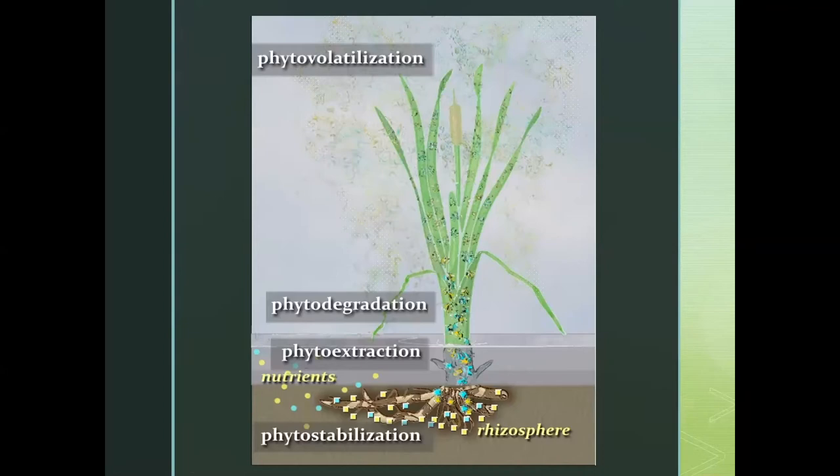Phyto means plant and remediate is to bring balance. So through a natural digestive and usage process by the plant, they are bringing the water to better balance. Plants aren't doing this because they love us and want our water to be clean — we just happen to have a fantastic symbiotic relationship with plants where the nasty chemicals we put into the water, these plants consider to be nutrients.